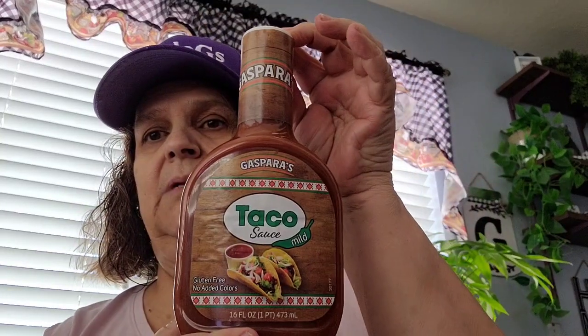I saw this taco sauce and picked it up. Like if I have friends or my sister over for tacos, I have some taco sauce. I usually make my own salsa but sometimes you get lazy and don't want to do nothing and just serve what you have. So I picked up the taco sauce.